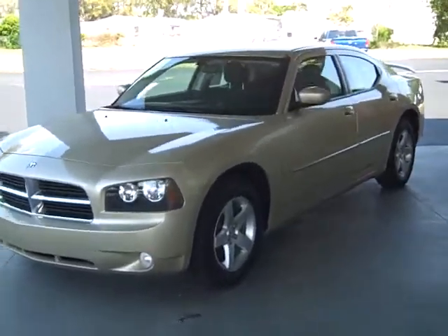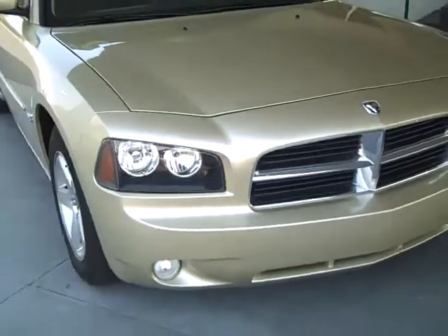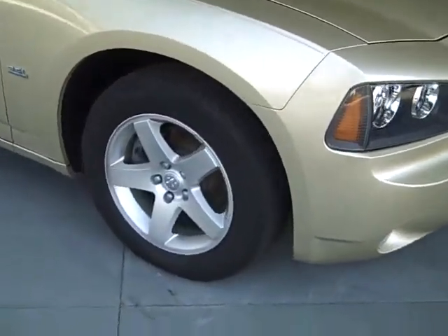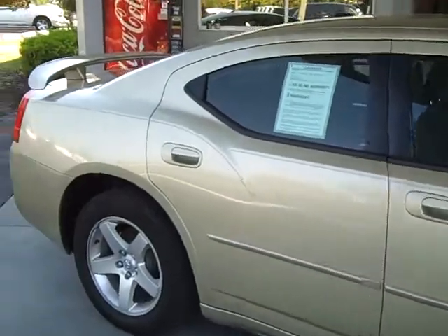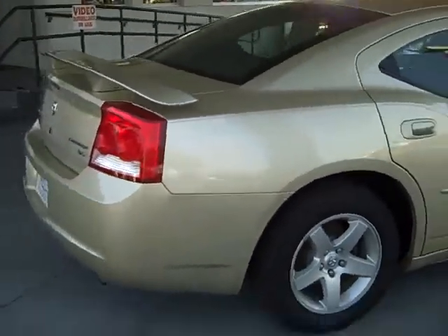This is a 2010 Dodge Charger — a real clean vehicle. It's got your alloy wheels and the wing on the back, which really sets the vehicle off.